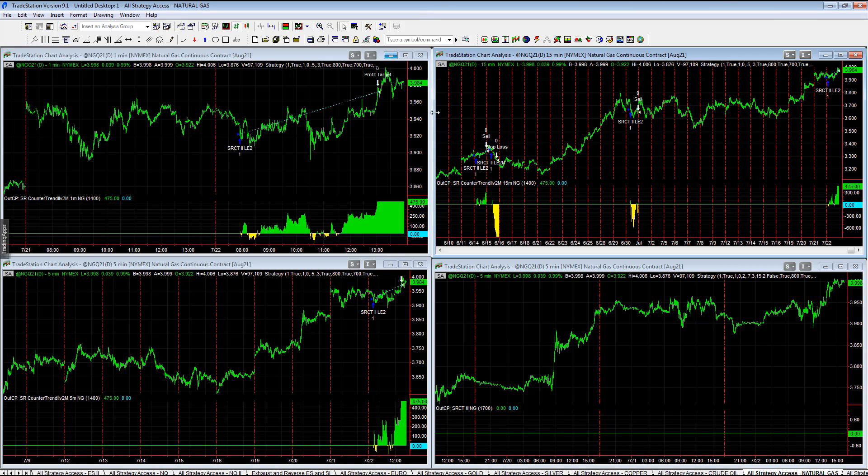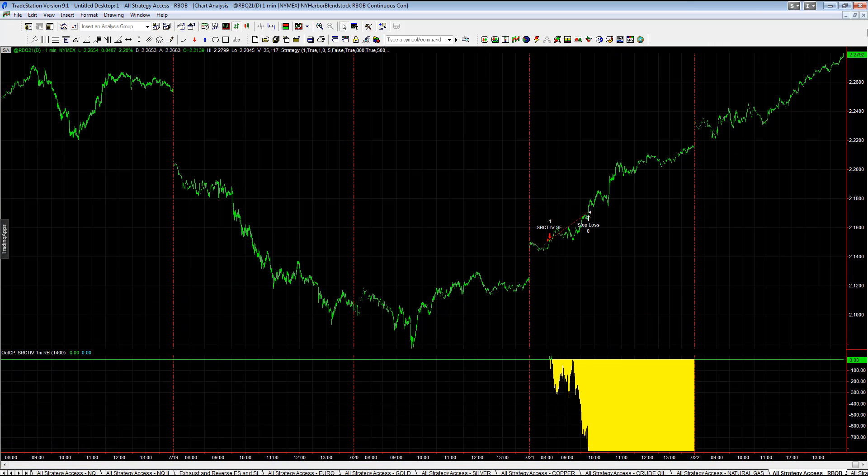I'm bullish on energy — wouldn't be surprised to see these markets double going into the end of the year. Just a feeling I have about inflation. That doesn't mean I'm trading that specifically — it's just the feeling I have about crude oil and natural gas based on what I'm seeing in the price action. Plus 475 on all three of these, and RBOB had a really strong trend higher today.